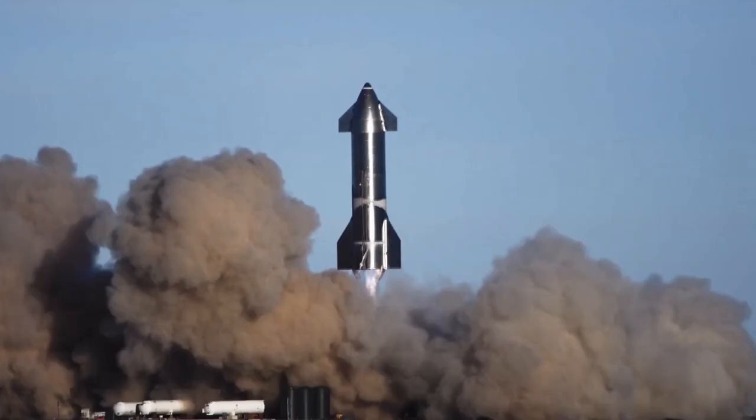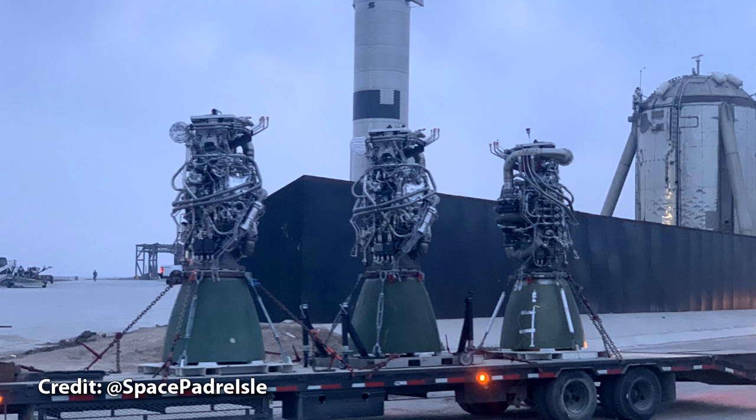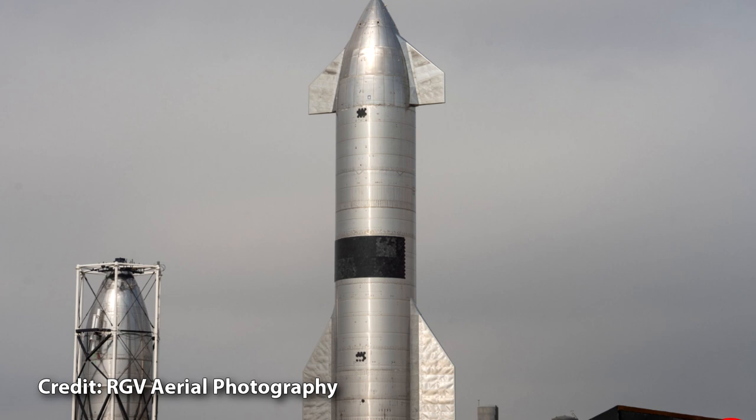While Starship's SN8 through SN11 were more or less the same, SN15 is the first of an updated design featuring hundreds of major improvements across the structure, avionics, software, and engines. In fact, looking at the new Raptors, it looks like the plumbing and positioning of the methane turbopump has completely changed. SN15 also has the most heat shield tiles of any Starship prototype to fly.